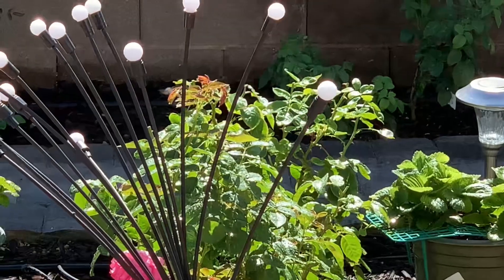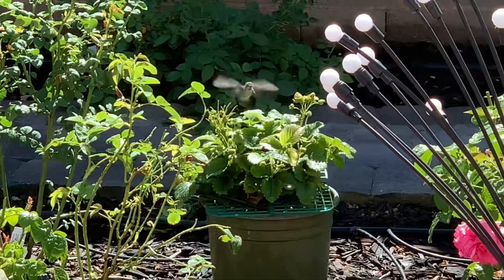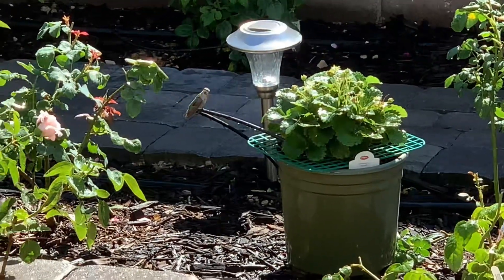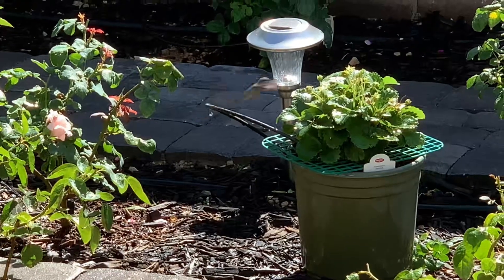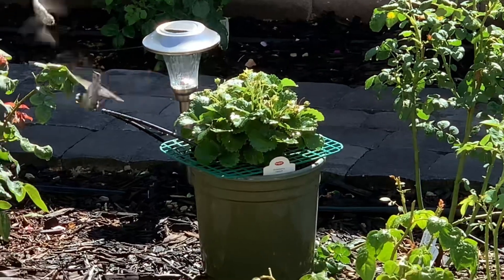Look at my hummingbird — she loves water. So cute! I just watered my pants. This is strawberry.